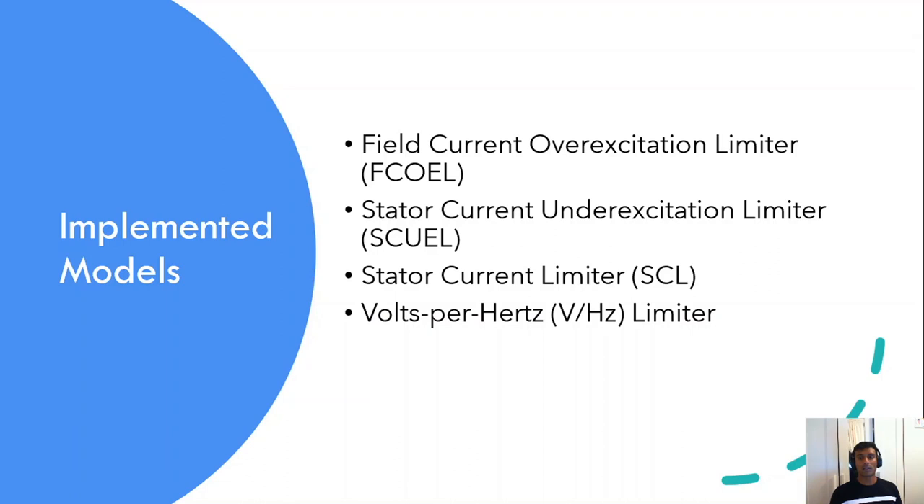The third one is the stator current limiter, which is used to limit high stator current that causes overheating of stator windings. The fourth one is the volts-per-hertz limiter, which protects the generator core and the step-up transformer from significant overheating and damage due to excessive magnetic flux caused by increasing voltage. The field current over-excitation limiter, stator current under-excitation limiter, and stator current limiter models are based on IEEE standard, while the volts-per-hertz limiter model is based on the power system stability and control book by Prabha Kundur.